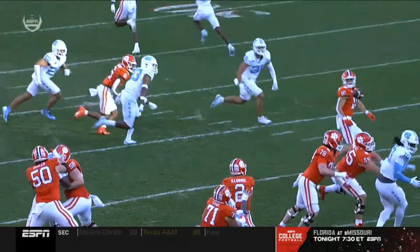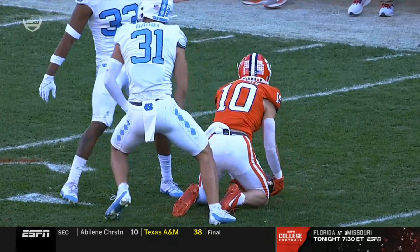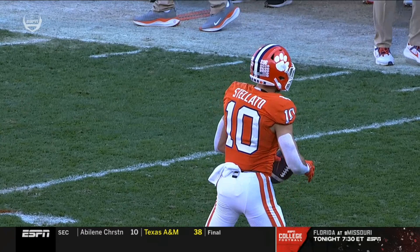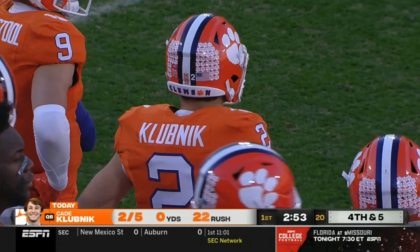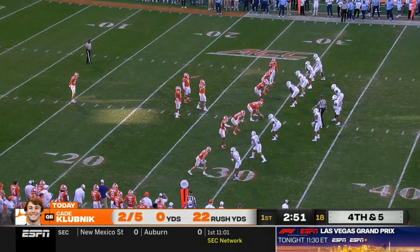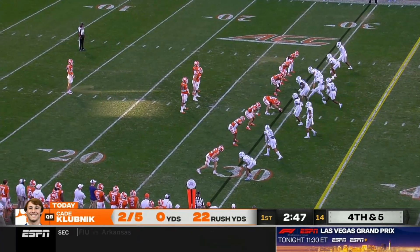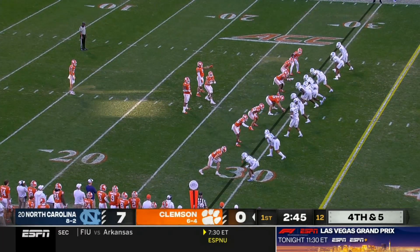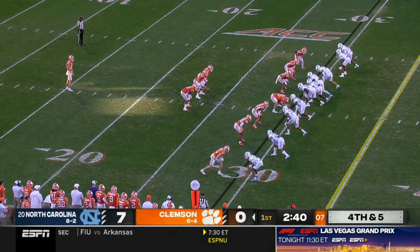Everyone's going to ask: why did he double clutch it? It's because the coverage didn't dictate itself — you've got a safety coming downhill on a shallow route. If Kade Klubnik had been able to see the full field, he could have hit a go-ball down the sideline in one-on-one coverage. Whenever you double clutch as a QB, most times that means you need to move on in your progressions. Right there, Kade should have progressed — and there's a chance he could have thrown a touchdown.